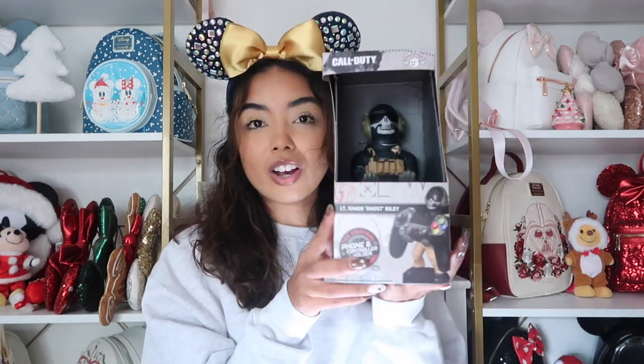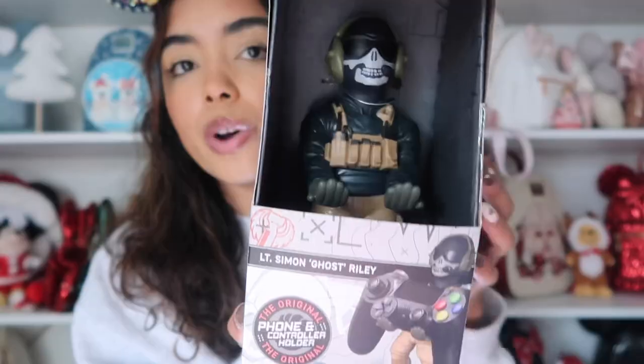For my stepdad, who loves playing Call of Duty, I got him this Call of Duty remote holder I saw on TikTok — it holds your Xbox, PlayStation, whatever remote. They also have Marvel characters, so I would have gotten him Black Panther or Spider-Man, but since he plays Call of Duty it made more sense. I feel like that's such a great gift idea for anyone that plays video games. Men are the hardest to shop for — you guys just like t-shirts, it's tough! But I found this on TikTok and loved it. It's linked in my Amazon storefront.